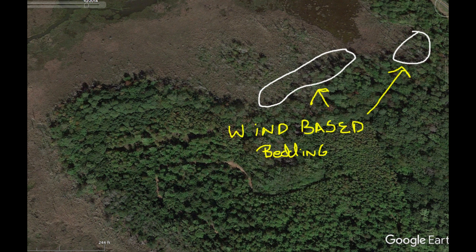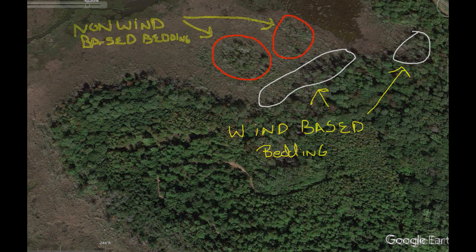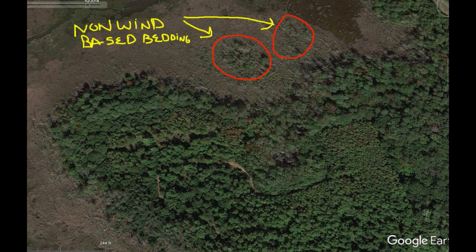Here's an example of a marsh-type wind-based bedding setup. The white circles are where the bedding areas would be — one's in a bowl, one's kind of on a point. The islands off to the north or northwest just above them would be where the deer would escape to, and that's why they bed there — they can get out quickly. Your entryways would be on the side.